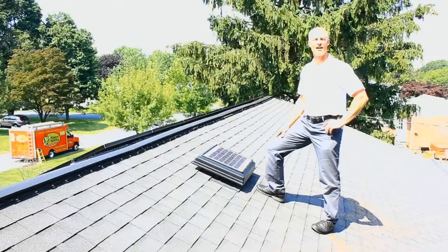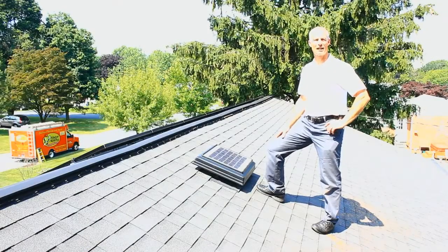For more information on this, let's go out to Ty, one of our Mr. Sparky Electricians. He's out in the field to take a look at what these fans look like and what the application really is. Thanks, Scott. I'm Ty with Mr. Sparky Electric.